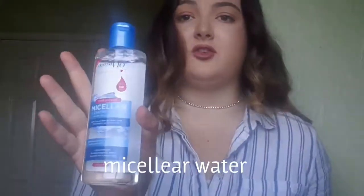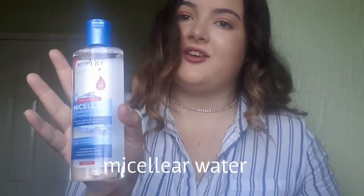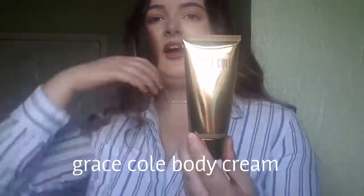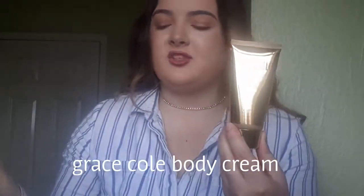The next couple of items: first is my micellar water. You've got to love a good micellar water and this one works so well — it gets deep and effective at removing makeup. Then there's the Grace Cole body cream. I actually had a shower gel too but it broke when it fell on the floor so I've just got the body cream. It works the same, smells lovely, and it comes in a lovely gold packaging which I absolutely love.